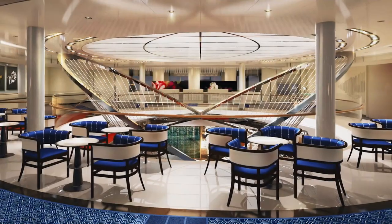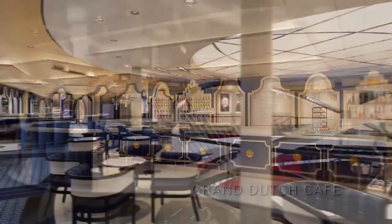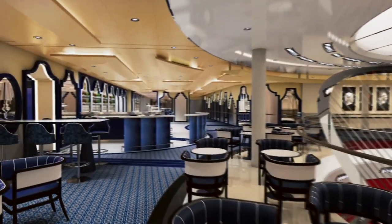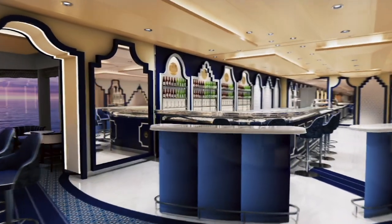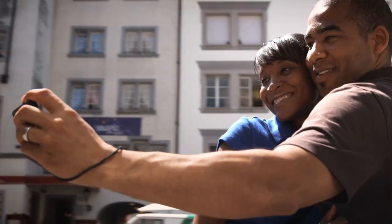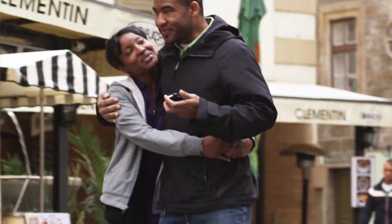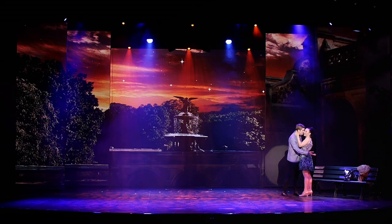Chefs will even harvest some of the ingredients for the evening meal from a glass-enclosed growing area just off the kitchen. Near the top deck of the atrium is the new Grand Dutch Cafe, where guests can stop in for a fine pale lager or favorite coffee drink and grab a light snack in this whimsical setting inspired by Dutch architecture.